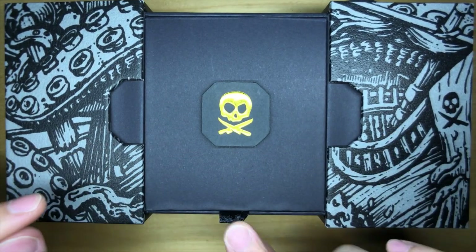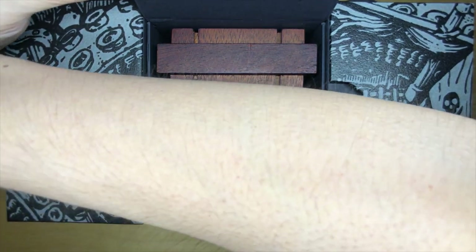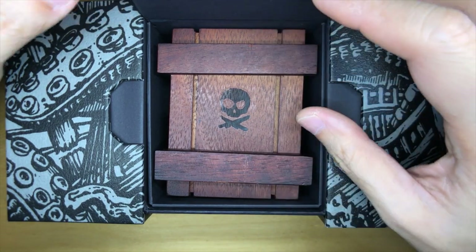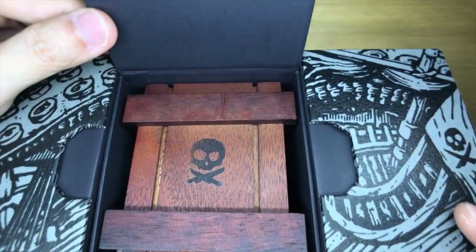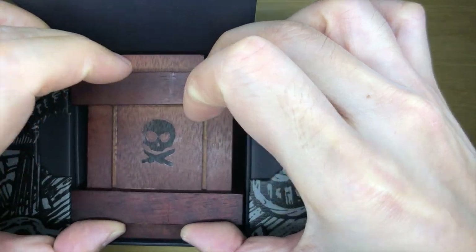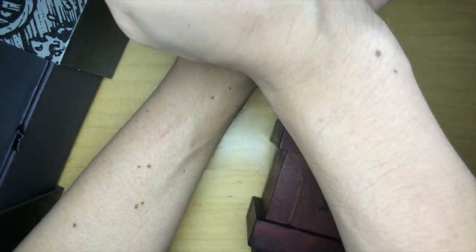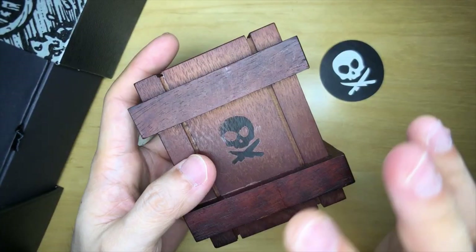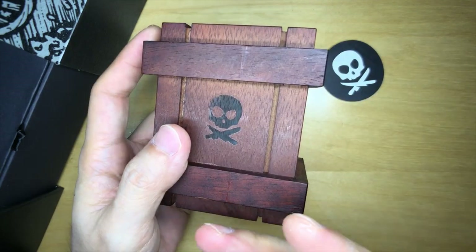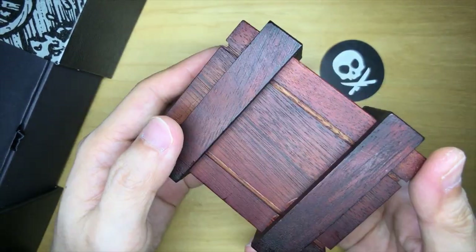There's a little ribbon tab here to pull, and when I do — guys, what? My hair is standing on end. Oh my goodness, this is so exciting. It really looks like pirate treasure. On the top it says 'fly the flag' embossed in gold. I take it out, there's some silica gel in there, and yeah — I'm really getting that experience right now. I'm blown away by this unboxing experience and it's just the first layer — well, technically the second layer.